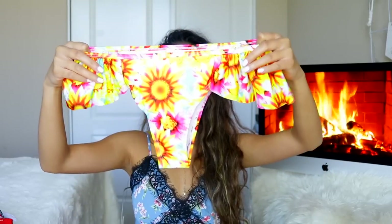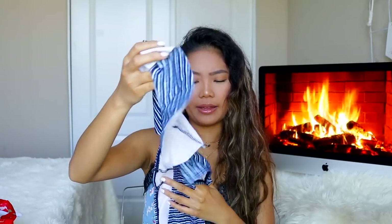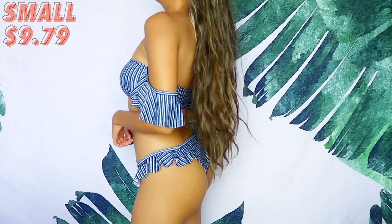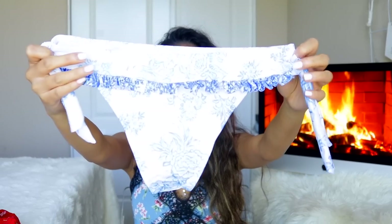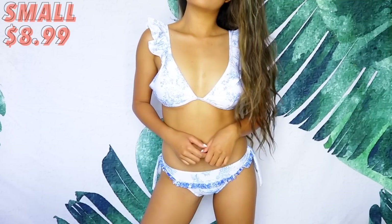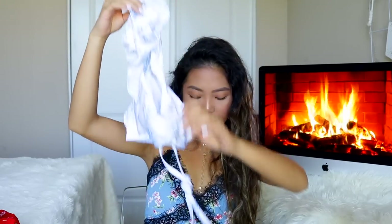Moving on, we have this navy blue bikini. It is padded — I don't even remember getting this, but I guess I did. In the middle you have this mesh detailing with ruffle detailing on the side. This is again a cheeky bottom with little ruffle detailing on the top. That's very cute — I was completely holding it wrong at first!